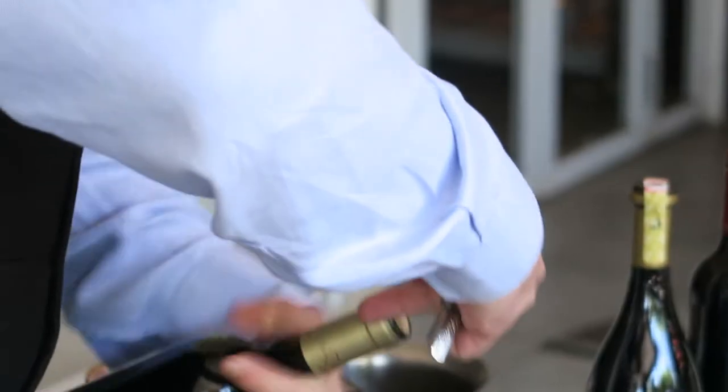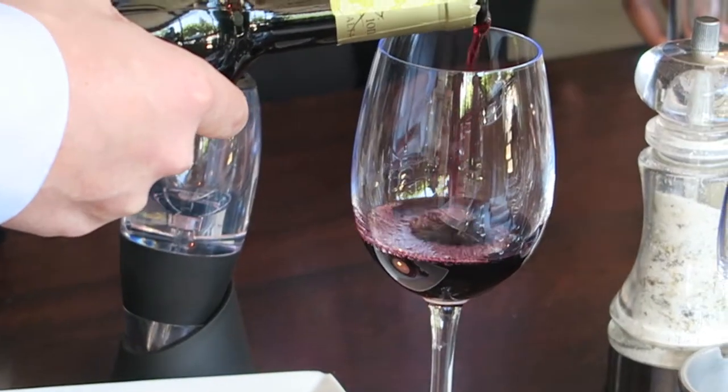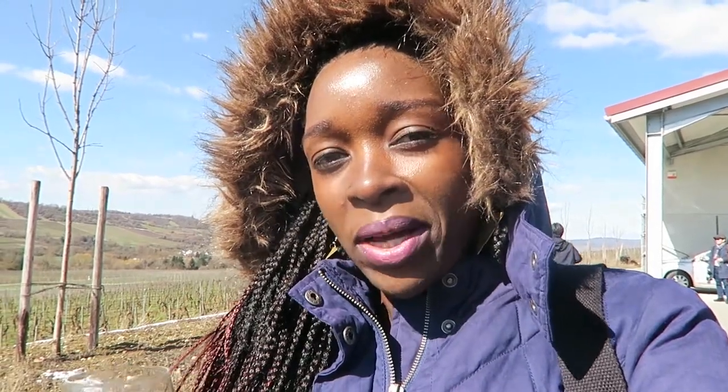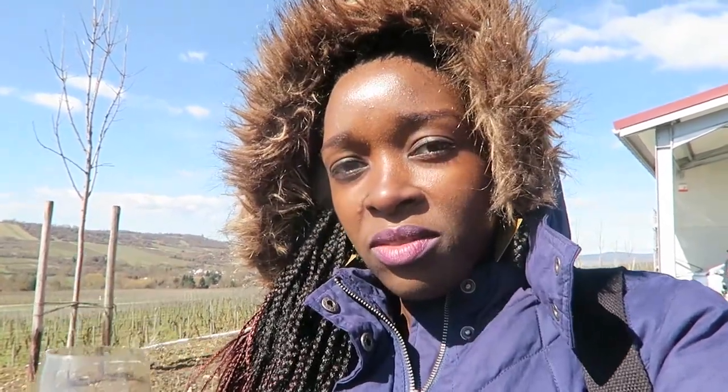So the first thing you do when you want to taste wine is put it in a glass. Why do we taste wine? We taste wine to discover flavors, to know what we love, to discover different wines, to keep records of what we love, and also to learn more about our palate.